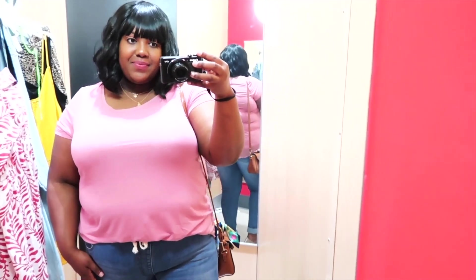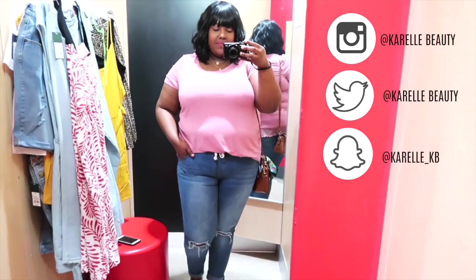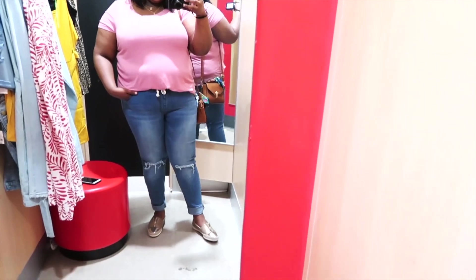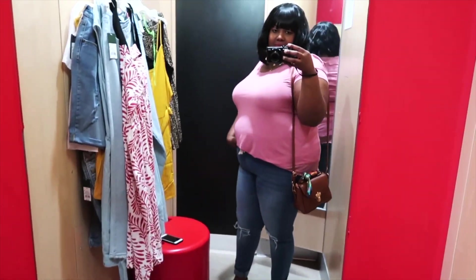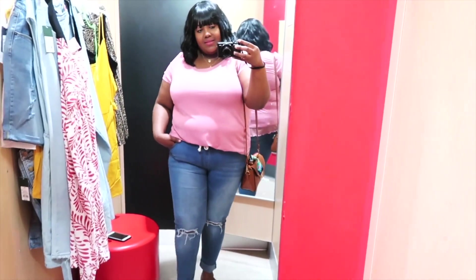Quick outfit of the day. My top is from Torrid — I got it last December when they were having an amazing sale, I got it for six dollars. My jeans are from GS Love Me. I don't think that website is still operating. My flats are Incline, I got them from Macy's, and my bag is Chic and I adore this bag.